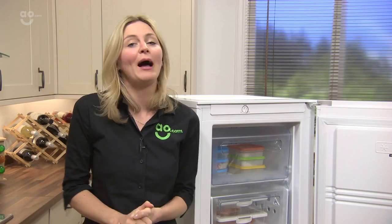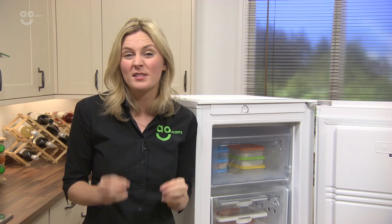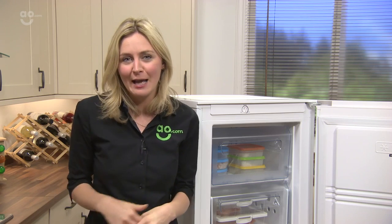Should you have a power cut, there's no need to panic, thanks to the power failure safe storage, which will keep your food frozen for up to 15 hours. That gives you plenty of time to make sure you can call out an electrician.